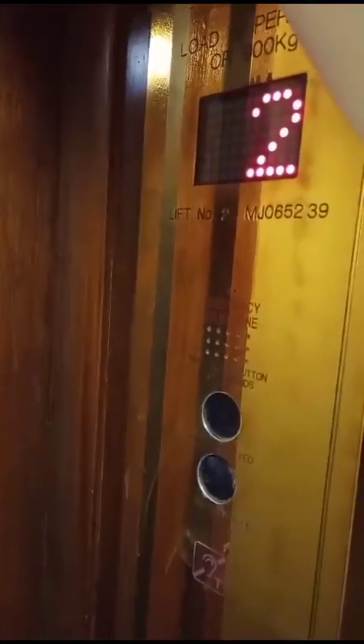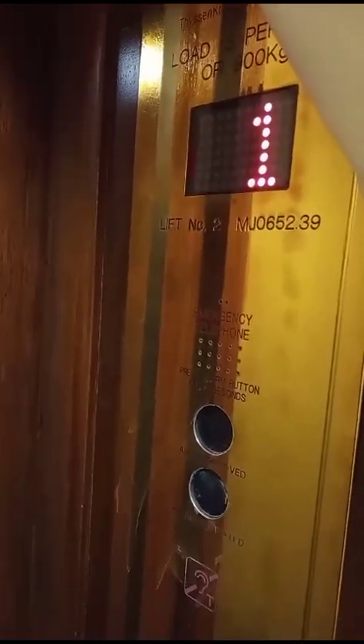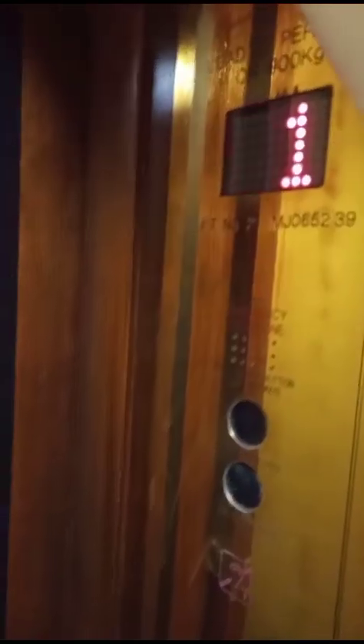Doors closing. And then we might as well stop off at one as well, so that we get an announcement for first floor too. Here, back up at one. First floor. Doors opening. Next going down.